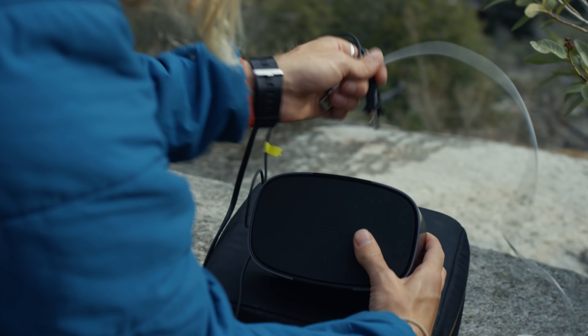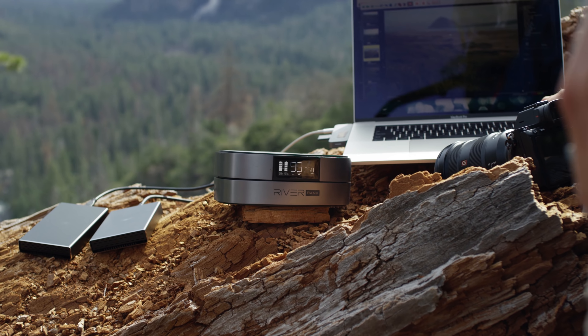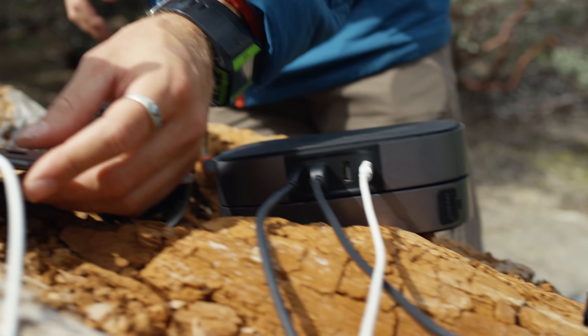I can charge my laptop four times, camera batteries 18 to 20 times, and my phone 18 to 30 times. And even when I'm all out of ports on my laptop, I can use Riverbank as a USB hub to transfer photos from my SD card to my computer.